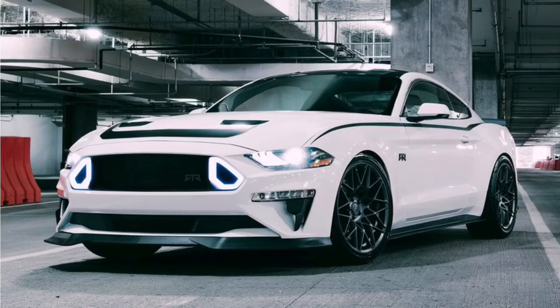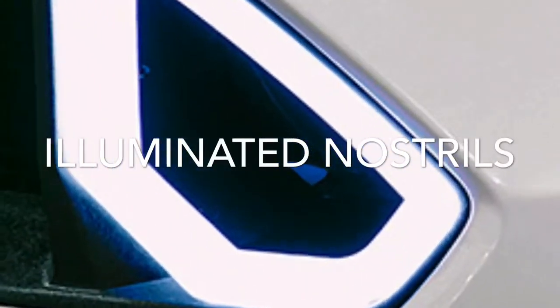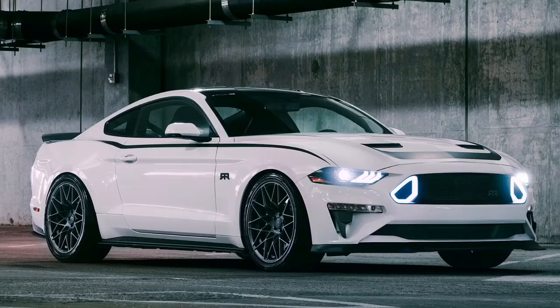This is the 2018 RTR Mustang, and this thing looks sexy in every single angle. Look at those illuminated nostrils — that's literally what they call them. Look at the spoiler, the decal, the badging on the side, and these wheels. Aggressive.